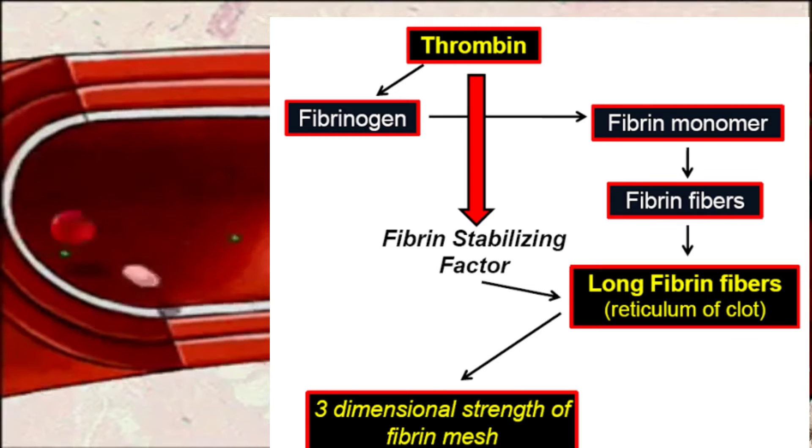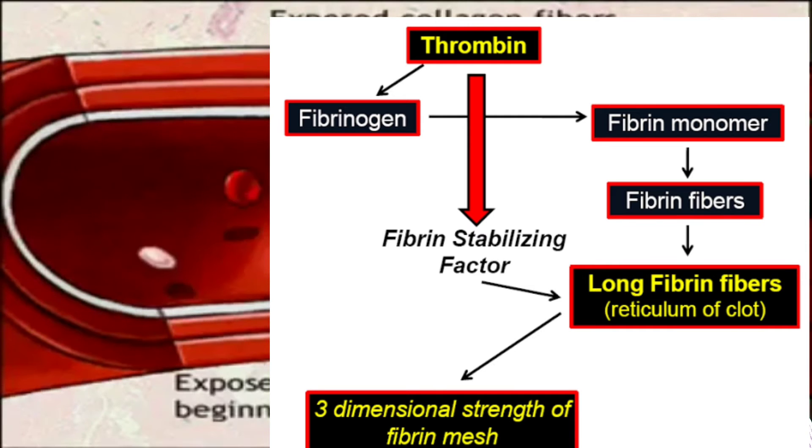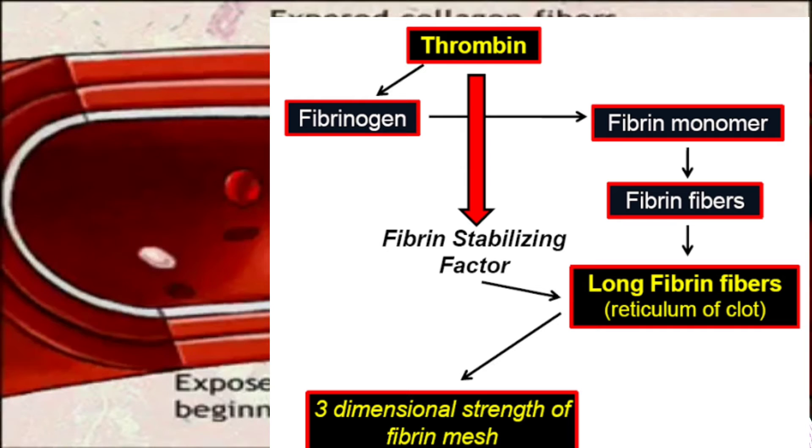The insoluble fibrin fibers are attached to the edges of the wound and pull together to seal it.